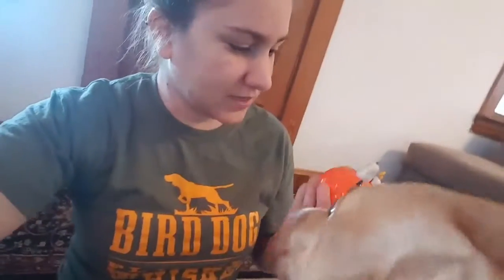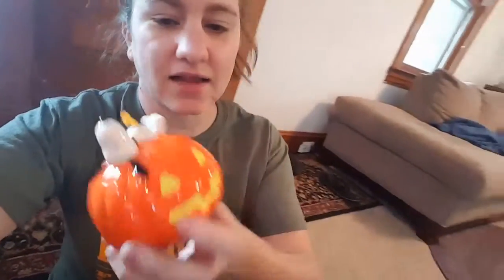Here's a little Snoopy from The Great Pumpkin. That guy was only a dollar because it didn't have a price tag — normally two dollars.